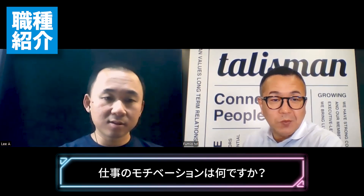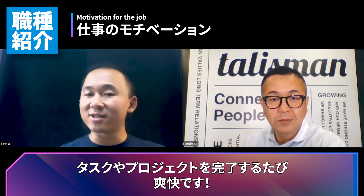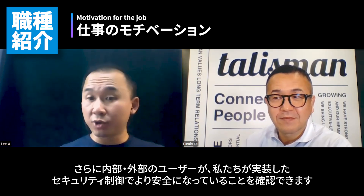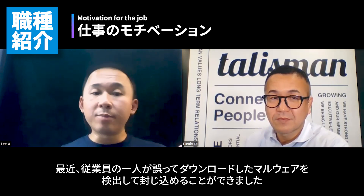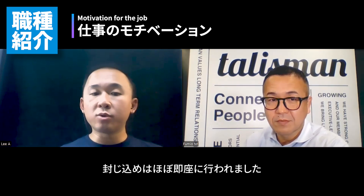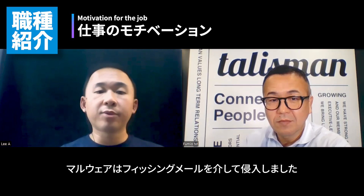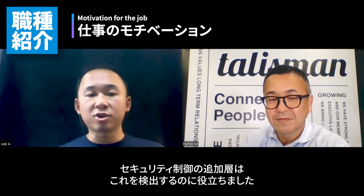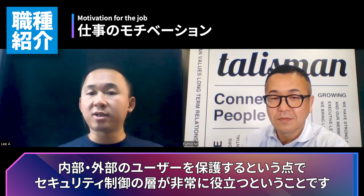What is the motivation? Personally, I enjoy solving problems. Whenever I complete a task or project, it feels like I just cracked a safe — there's a sense of achievement. Additionally, seeing that all our users, internal or external, are safer with the security controls we've implemented gives me satisfaction. For example, recently we were able to detect and contain a malware that was accidentally downloaded by one of our employees. The detection was done through our EDR system and containment happened almost immediately. After investigation, we found no data had been exfiltrated. The malware came in through a phishing email. Although we can't block all phishing emails due to the many variants, this additional layer of security control helped us catch it — which speaks to having layers of security controls to protect users inside and outside.